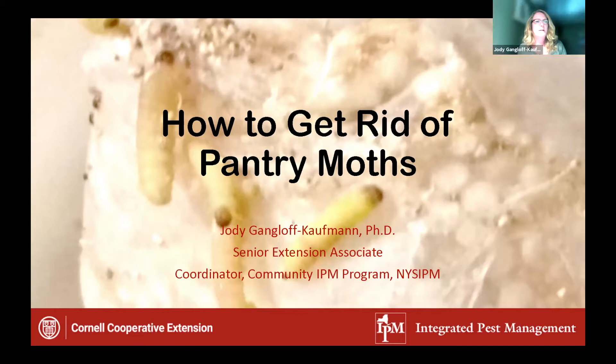Can everyone in the chat just tell me whether or not you've ever had pantry moths in your home? Even if you haven't, say no. If you have, just say yes. I'm just curious about how common this problem is — I've had pantry moths in my house as a basis for this talk. A lot of these pictures are my pictures. I'm going to tell you how to get rid of pantry moths and talk a little bit about related species.